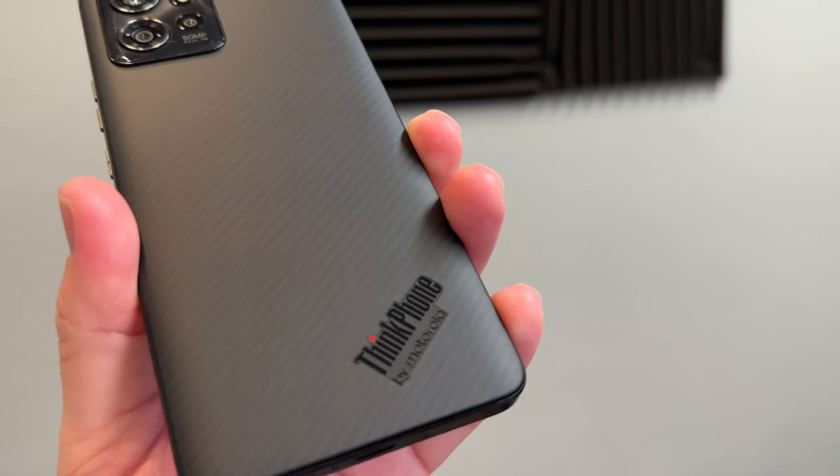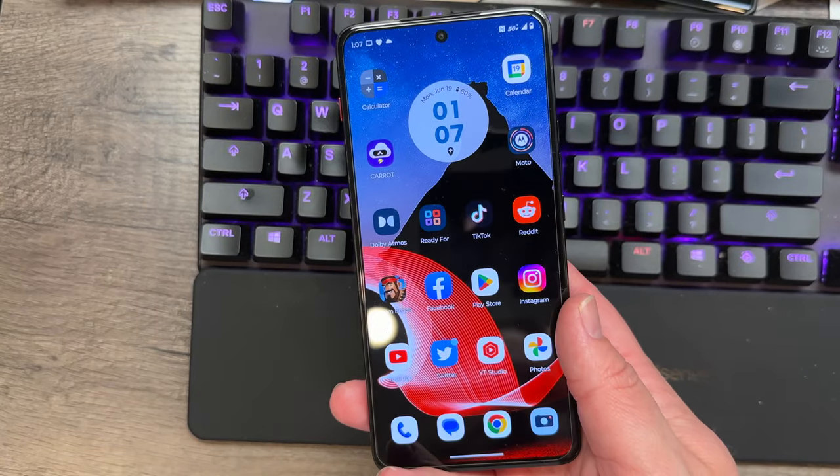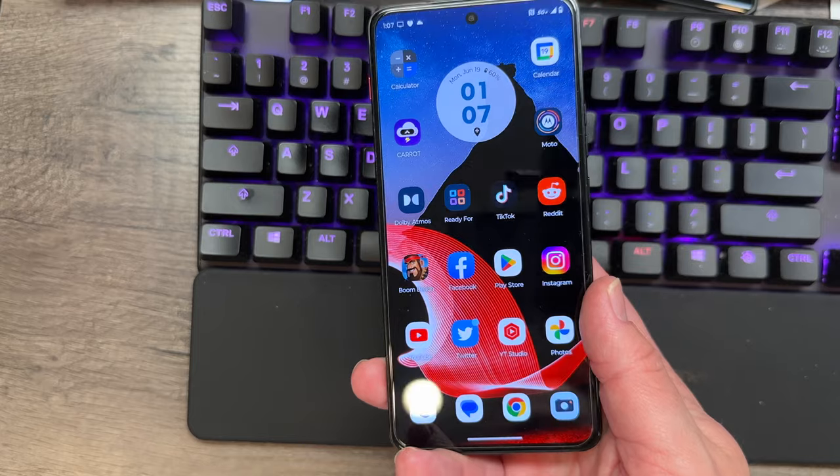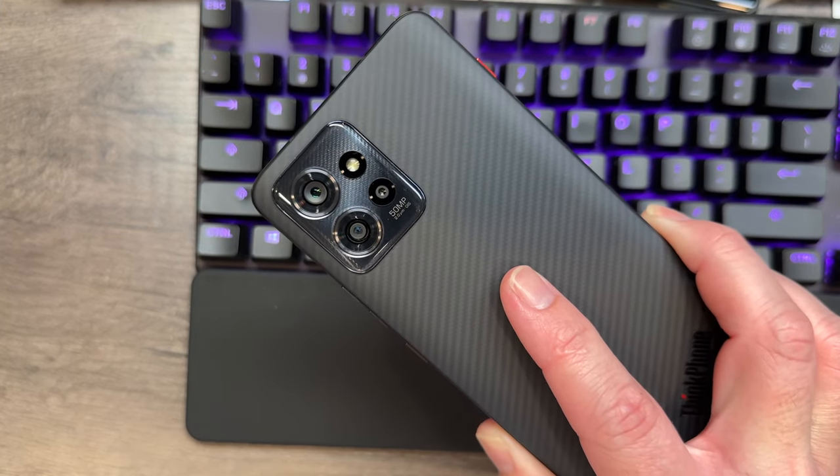There are a lot of cool things here. Snapdragon 8 Plus Gen 1 — they didn't wait and do the Gen 2, but I don't think that's a bad thing because the 8 Plus Gen 1 is actually a really good chip. 5000mAh battery, a big 6.6-inch OLED display with a 144Hz refresh rate, and I actually think it's pretty noticeable. Whenever you use this phone the 144Hz refresh rate feels really smooth — I use 120Hz on other phones so I thought it might be gimmicky, but it actually feels super smooth.